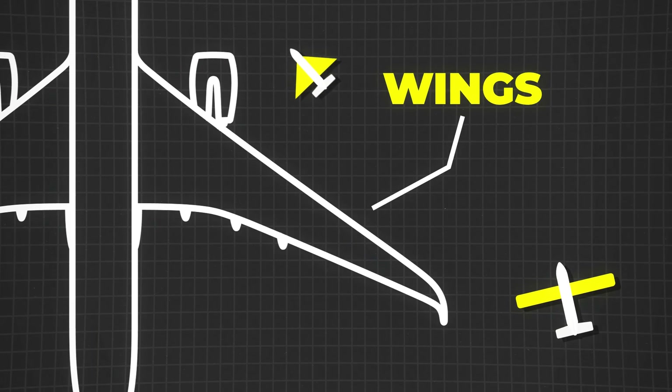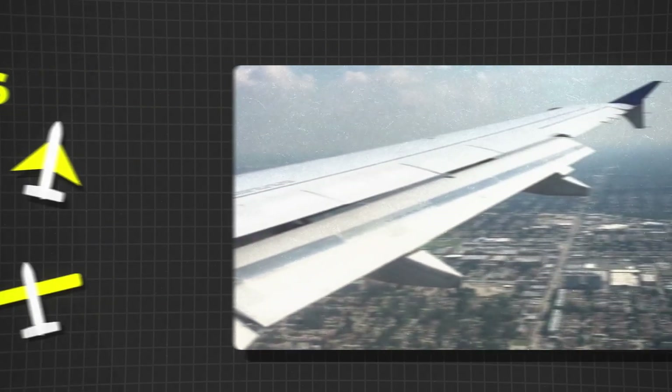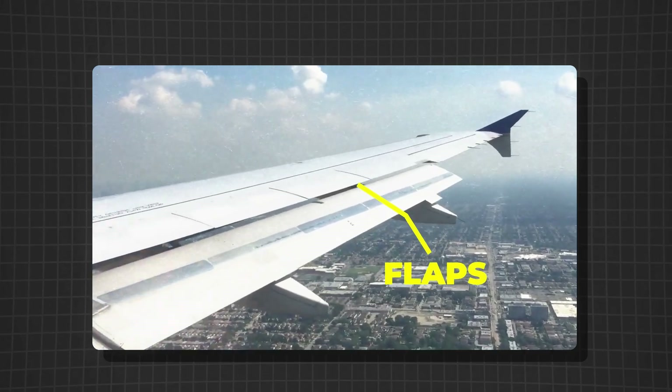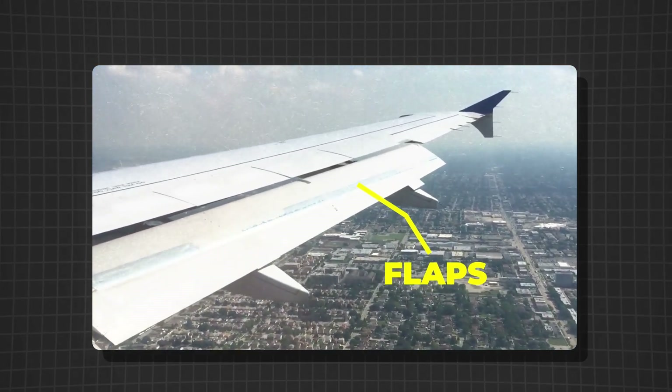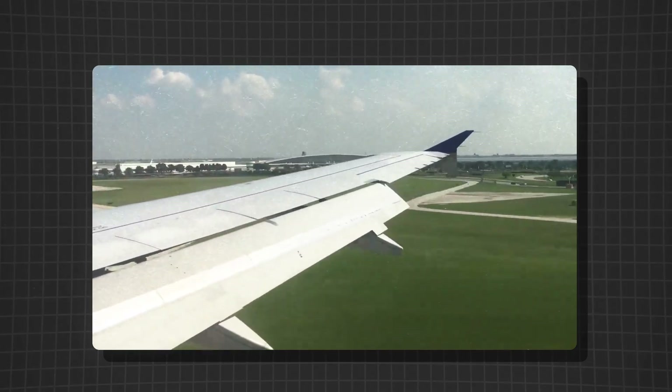Wings play a big role too. Their shape, or airfoil design, and even their aspect ratio impact how much lift and drag they create. Long, narrow wings work great for high-altitude flights, while shorter, wider wings make for more agile maneuvering. And those flaps and slats you see extending during takeoff and landing help increase the wing's curvature and surface area, creating more lift at slower speeds.